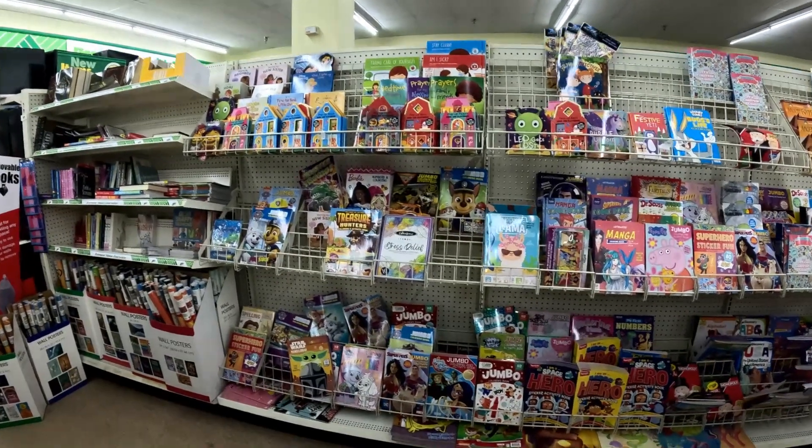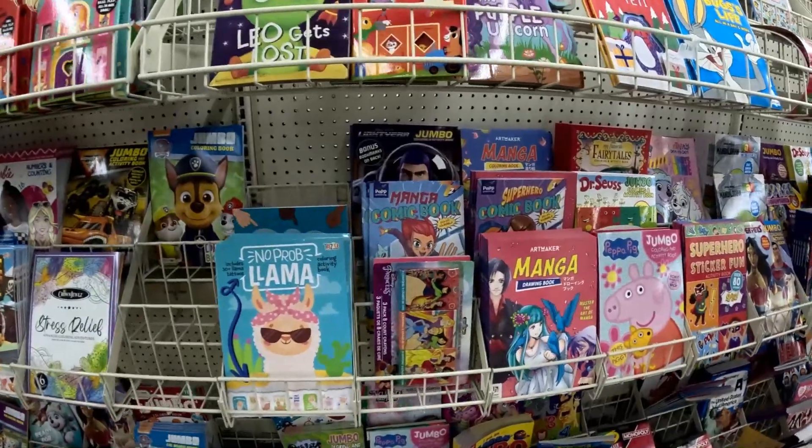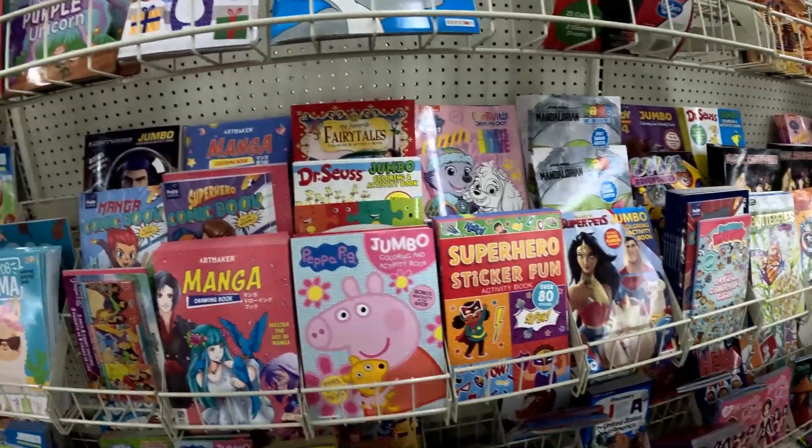They also have an awesome section of coloring and activity books. My kids are a little bit old for these now, but if your kids love coloring books, this is a great place to get them — they're only $1.25, so you can get a whole bunch. It's also a great place to stock up on crayons and markers. For older adults and teens, they have crosswords, sudokus, and other activity books here too. If you buy those at the airport, you're going to spend ten times as much, so plan ahead and stock up at the dollar store.